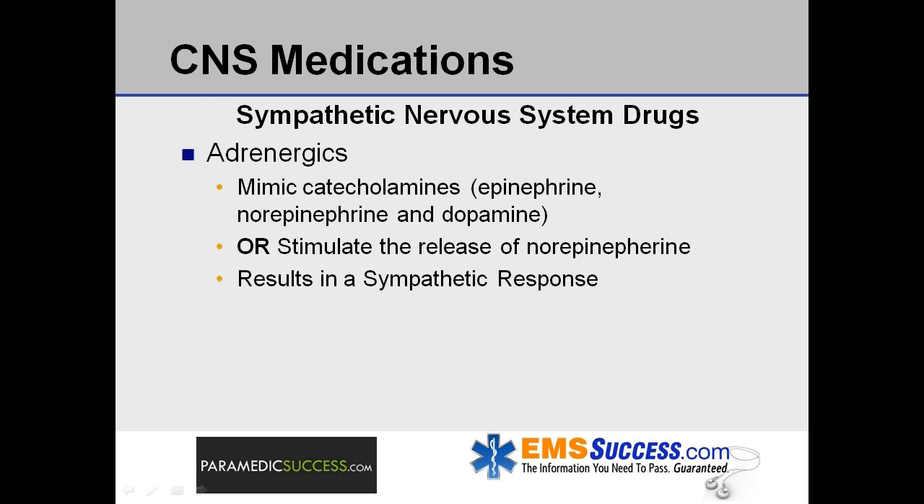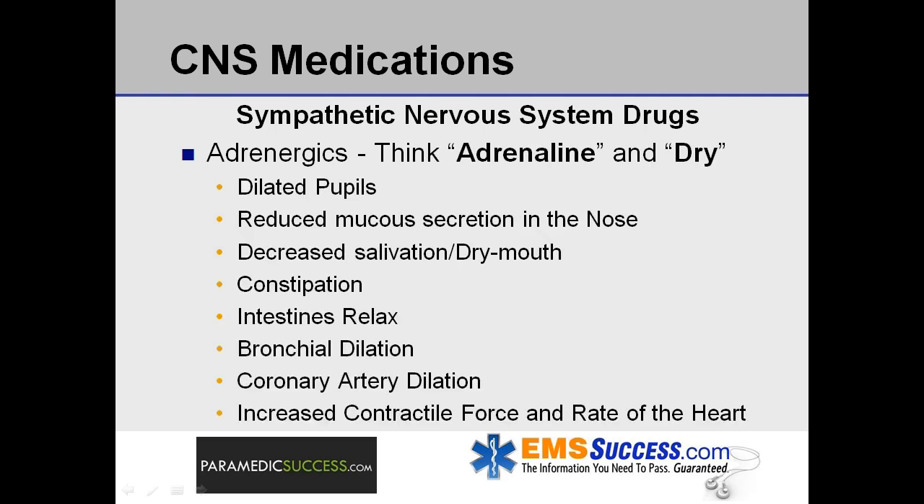Let's look at drugs that affect the sympathetic nervous system first. Adrenergics are a classification of drugs used to mimic the naturally occurring catecholamines — epinephrine, norepinephrine, and dopamine — or stimulate the release of norepinephrine, thus causing a sympathetic response. When you think of adrenergic, think adrenaline and dry. In the eyes, pupils will be dilated. Vasoconstriction results in reduced mucus secretions, decreased salivation, and dry mouth. Also, constipation occurs, intestines relax, bronchial dilation in the lungs, coronary artery dilation, and an increase in the contractile force and rate of the heart.